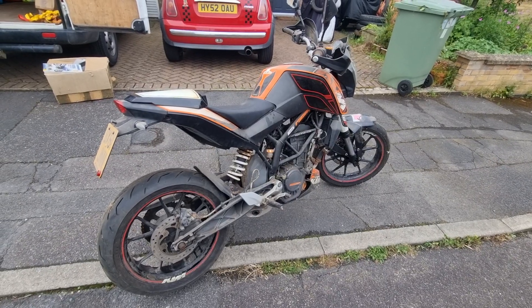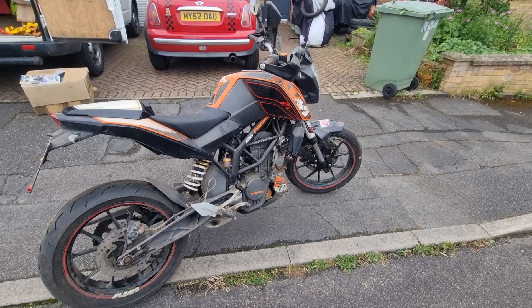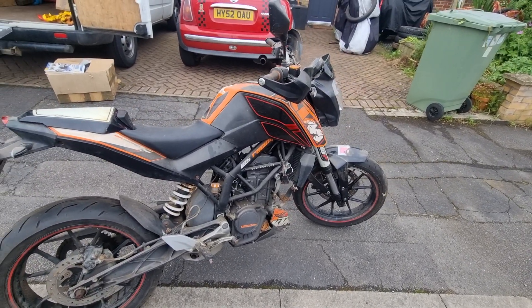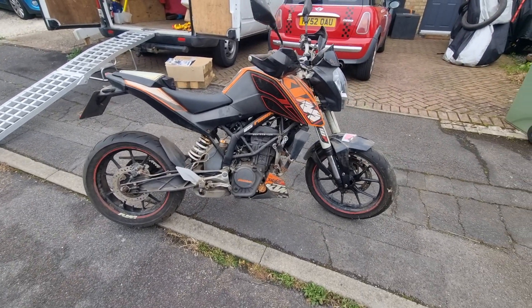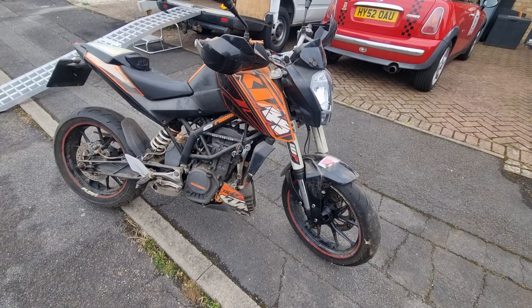And then one day it stopped — it just wouldn't start. Dashboard lit up, engine turned over, engine was absolutely fine, but they couldn't get it going. And like with all these things, it got pushed to the back of the shed. They had a quick look at it and left it there.